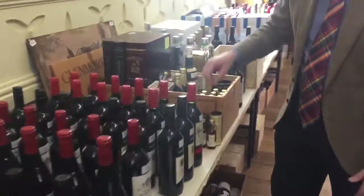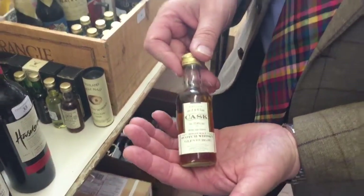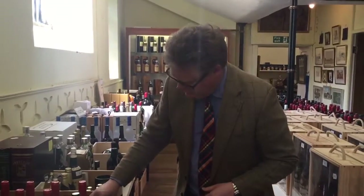Coming down here, more wine, lots of whiskies as well. We've got a big collection of whiskies that I'm going to come on to in a minute, including a lot of little miniatures here - just the sort of thing ideal for a mid-afternoon little snifter on the train. You can kind of put that in your pocket and enjoy it.